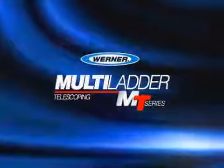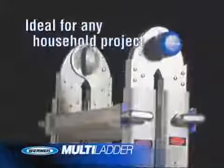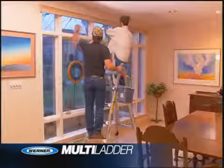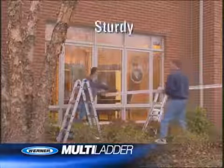Meet the Warner Multiladder, the one ladder that can reach most any project around your house. The Multiladder is an extension ladder, a stairway step ladder, twin step ladders, or with a simple plank, a sturdy scaffold.